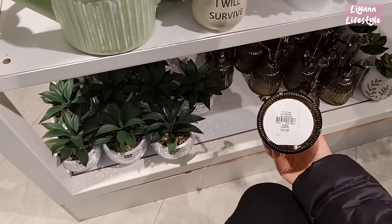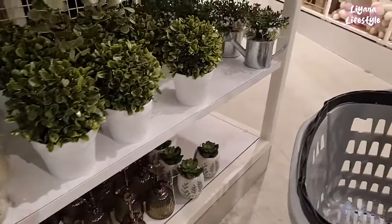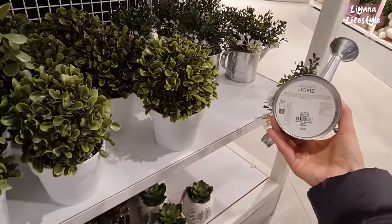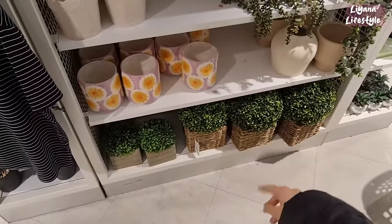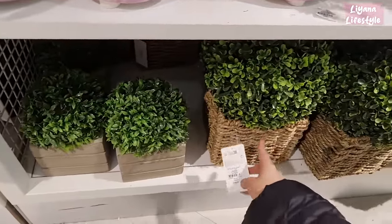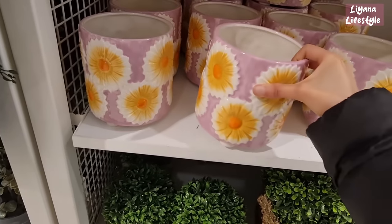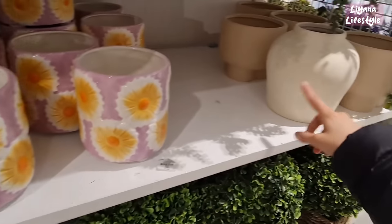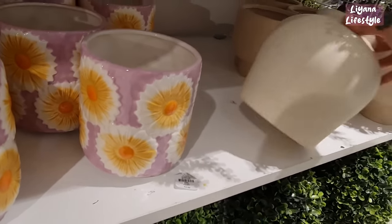It's a bit annoying that all the prices are at the bottom — £2.50. Some more succulents and another watering can here, this is £3. Some more greenery here — this one's a bigger one, I've shown you these before, this one is £18. I don't really like this one — it's £4.50, it is a good price. These are more my style, this is £10.